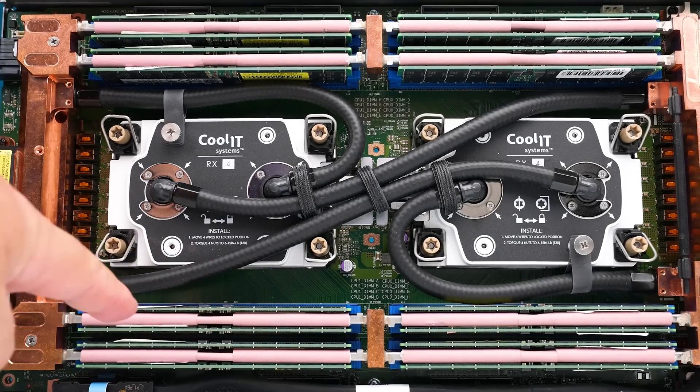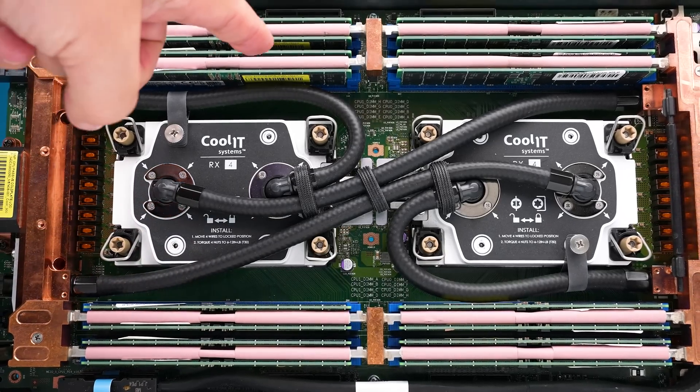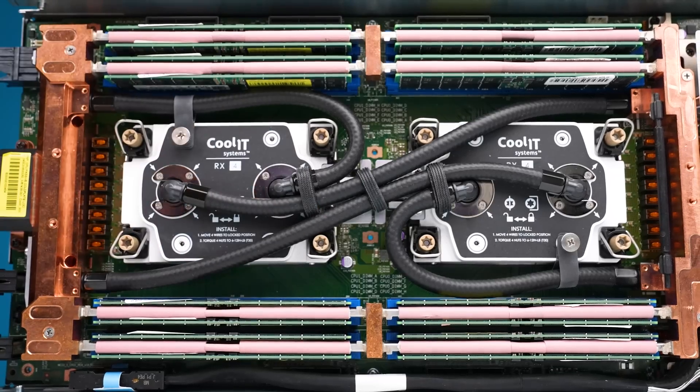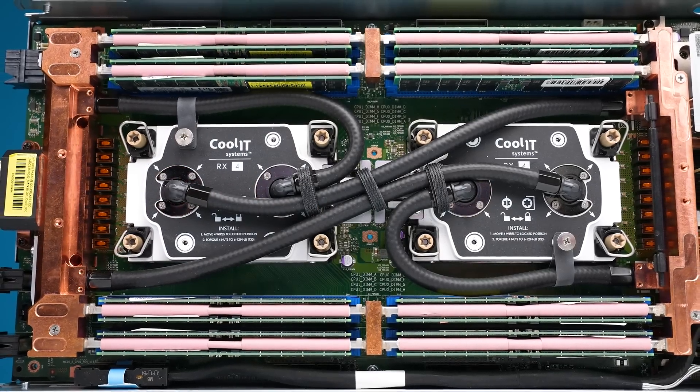I've wanted to show you the liquid-cooled version of these servers for years, and somewhere in that whole DSG-to-MyTech transition, I finally got approval to do that. I'm going to say that MyTech is sponsoring this video because they sent these systems — we didn't go buy eight nodes of dual-socket servers ourselves.